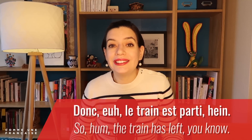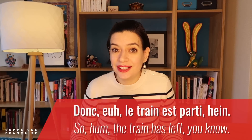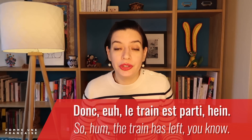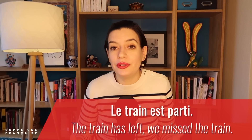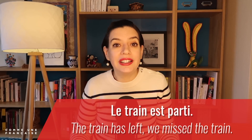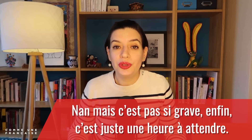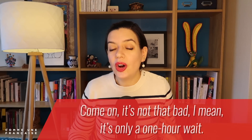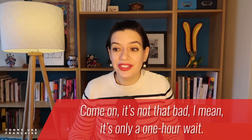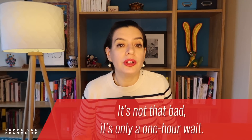Now you know all nine French filler words. When you hear a sentence full of fillers, you can mentally remove them to concentrate on the meaningful part. For example: 'Ben voilà, le train est parti, quoi' — stripped of fillers, it's 'Le train est parti' — 'The train has left, we missed the train.' Try the same with: 'Non mais c'est pas si grave. Enfin, c'est juste une heure à attendre' — without the fillers: 'C'est pas si grave, c'est juste une heure à attendre' — 'It's not that bad, it's just a one-hour wait.'